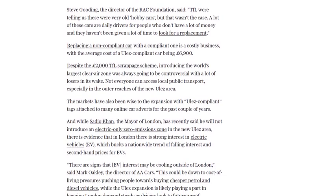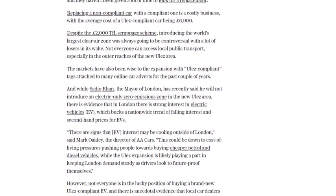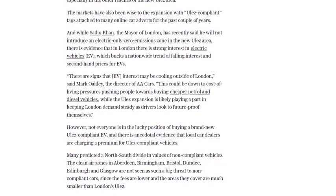The demand for ULEZ-compliant vehicles has increased, leading to some local car dealers charging a premium for these cars. However, there are signs that interest in electric vehicles is cooling outside of London, possibly due to cost-of-living pressures.